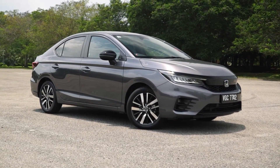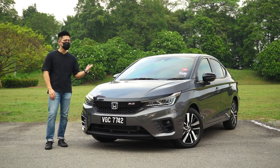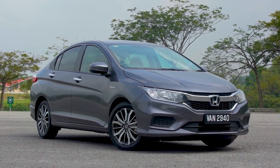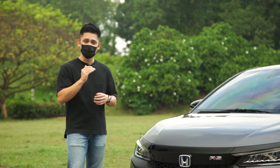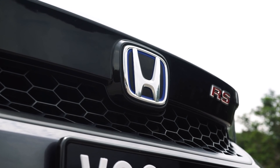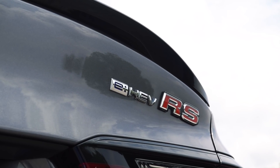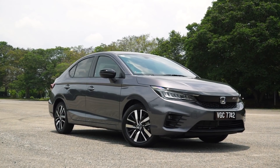Honda Malaysia is asking for 106,000 ringgit for this City Hybrid, and it's about 20,000 ringgit more than the City V — that is a big jump compared to the positioning of the City Sport Hybrid IDCD from four years back, where it was priced at just under 90,000 ringgit, which was below the City V. This time around the hybrid is the range topper, so that's a big shift in Honda Malaysia's product strategy. After all, the hybrid usually appeals to the thinking buyer — the kind of person who is more analytical when it comes to purchasing a high-tech vehicle such as this.